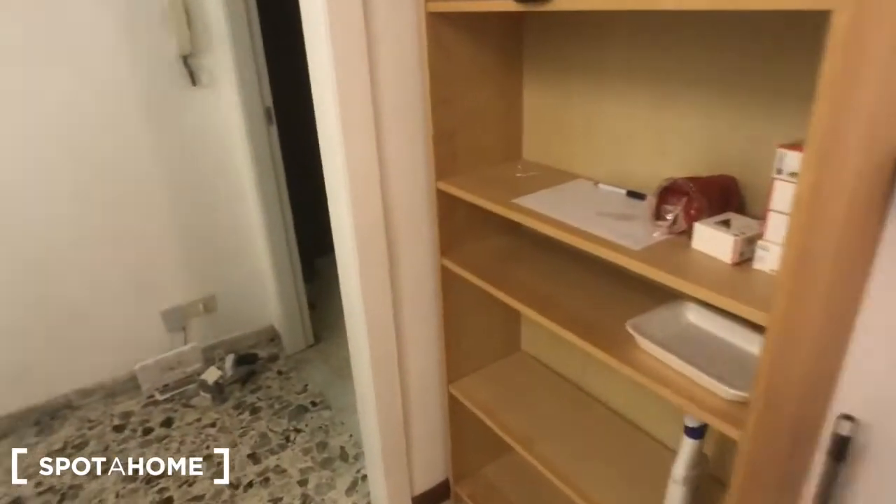At the moment we are in the living room of the house. This is the interior of the property — you can see we have a table here, 4 chairs, you have a window that goes to the inside of the building, a radiator here, and some storage with shelving right here.